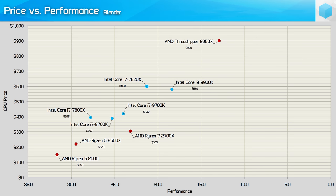Let's take a quick look at application price versus performance charts using current market prices. For rendering on a serious budget, there's no beating the Ryzen 5 2600 right now — it's not that much slower than the Core i7-7800X and is a lot cheaper. Focusing on the new CPUs: the 9700K is better than the 8700K in value terms but much worse than the cheaper Ryzen 7 2700X. Meanwhile the 9900K smokes the 2700X in performance, but at almost twice the price it's poor value in comparison.